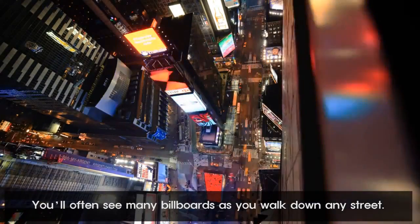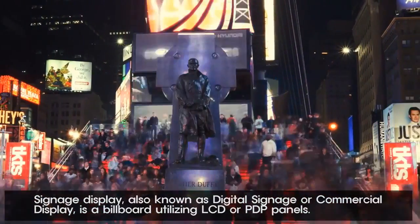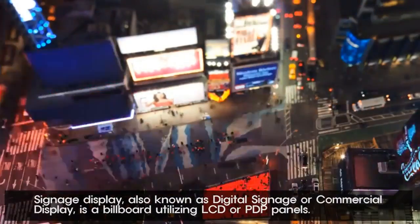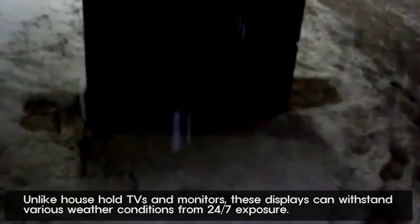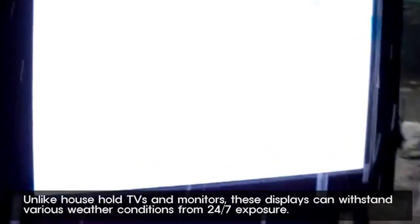You'll often see many billboards as you walk down any street. Signage display, also known as digital signage or commercial display, is a billboard utilizing LCD panels. Unlike household TVs and monitors, these displays can withstand various weather conditions from 24-7 exposure.